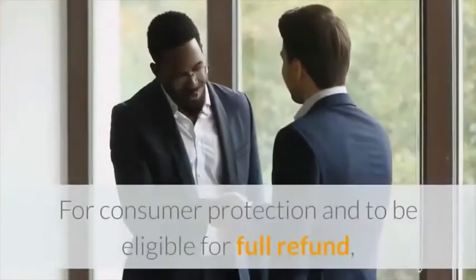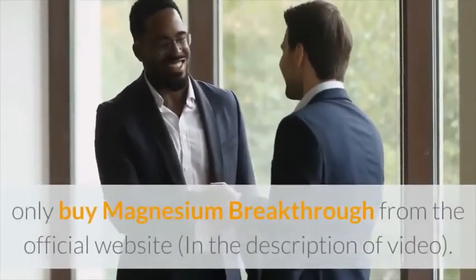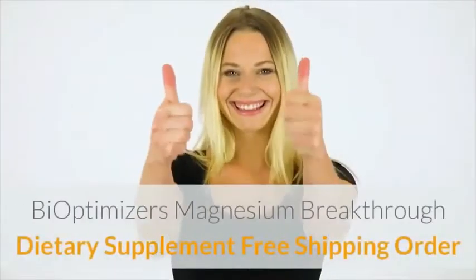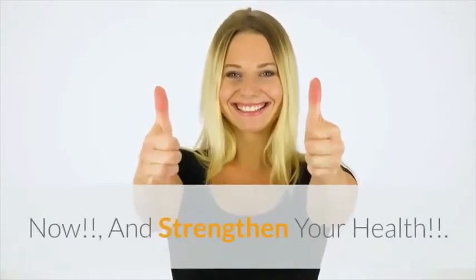For consumer protection and to be eligible for a full refund, only buy Magnesium Breakthrough from the official website. BiOptimizers Magnesium Breakthrough dietary supplement — free shipping. Order now and strengthen your health. Just click on the link below.